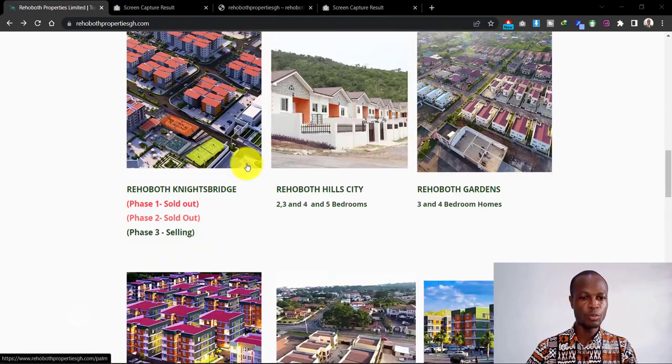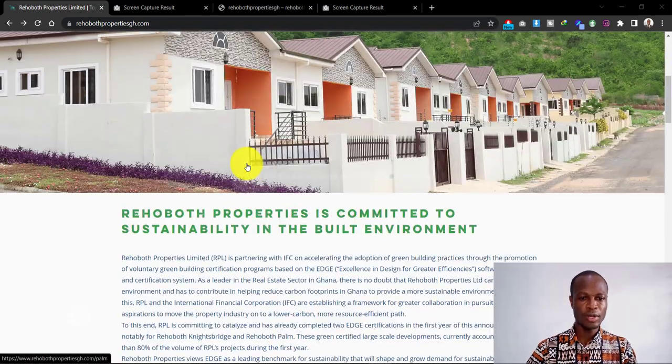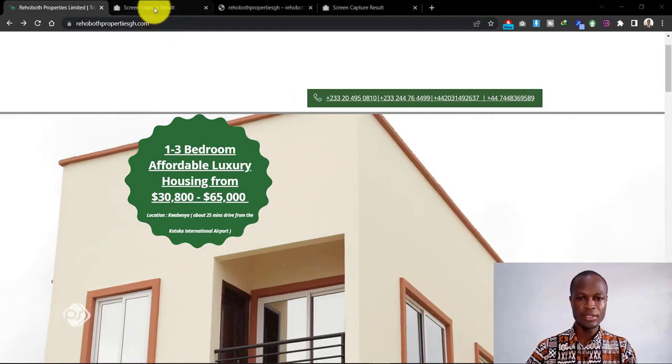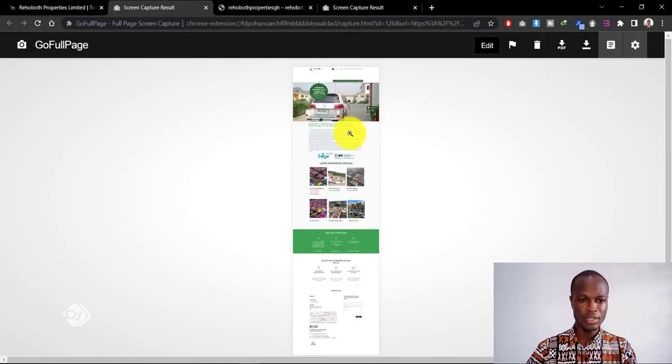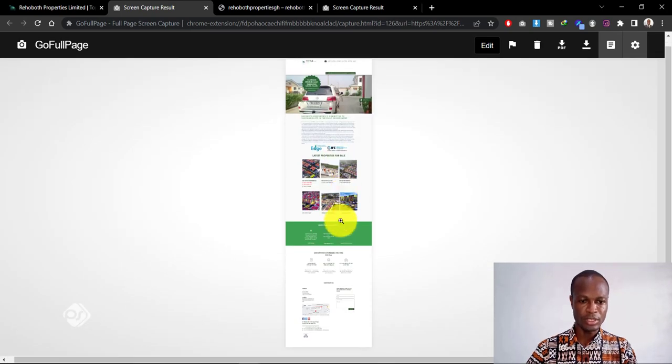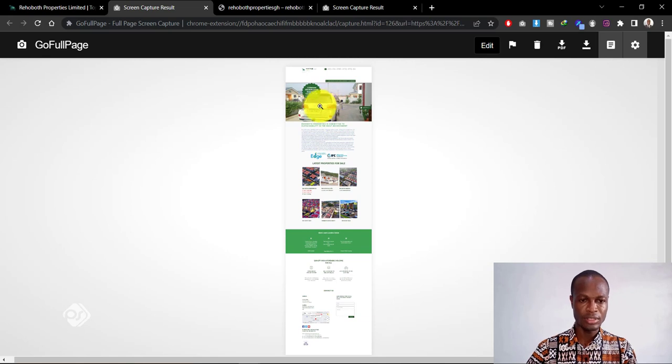Overall the website is not bad in itself, but I think more can be done in terms of the home page to better engage users who come onto the website. If you look at the overall design and zoom out, this is how the homepage looks — from the sliders at the top right down to the contact form at the bottom. Now that we've seen the first website, I'd like to take you to the makeover website that I did.